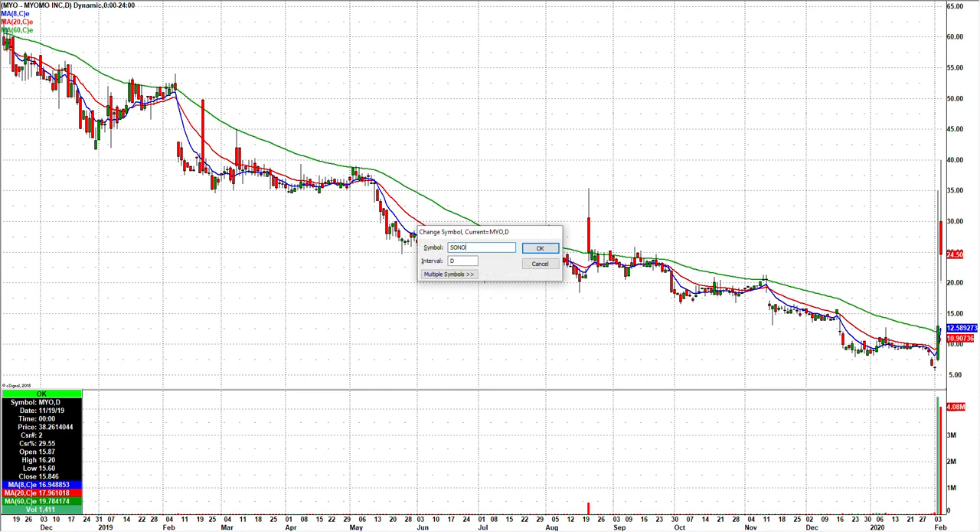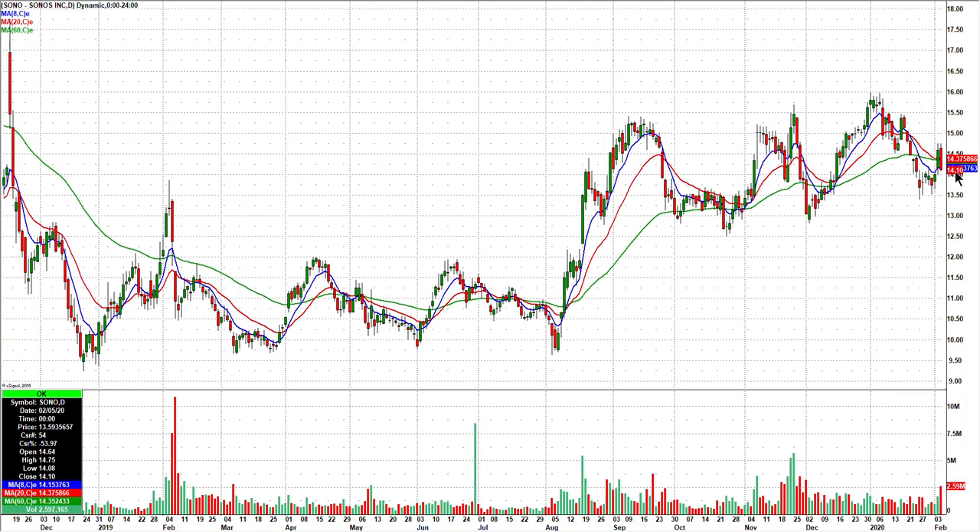And lastly, SONO — after hours it's trading around 15 and a half, so all the way up here. It might take out the recent highs over 16. They had earnings after hours, so I'm going to keep my eyes on that one as well. And that's it — we'll see you all in chat tomorrow. Bye.